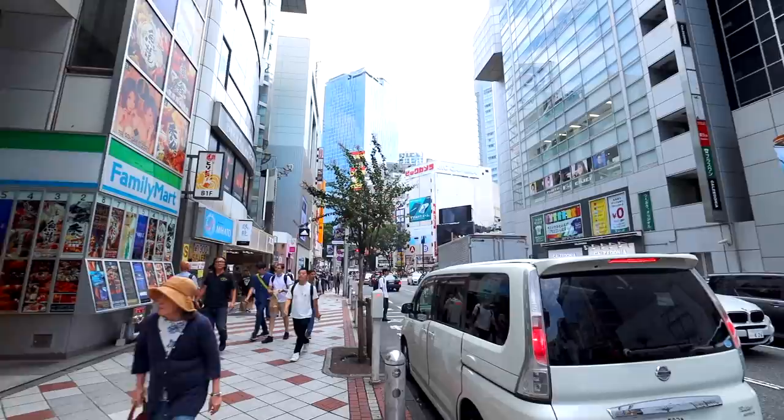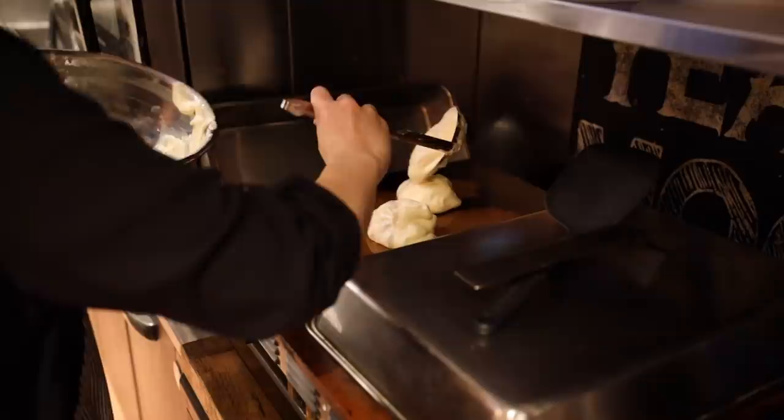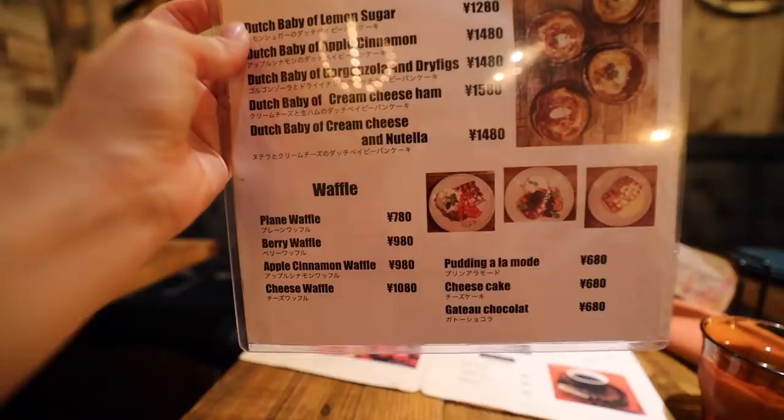So I recently stumbled across this hidden basement cafe across the street from Shibuya 109. I live here and I didn't even know it existed for such a long time. But they serve the most amazing souffle pancakes — they whip the batter after the order to create this feathery, light, cloudy texture. So if you're in Shibuya, look no further for a pancake spot. It also has English menus, so you won't have trouble ordering.